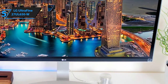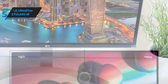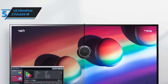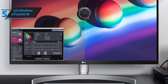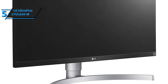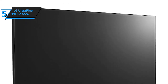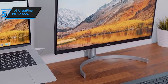The LG UltraFine 27 UL650W is a 4K Ultra HD 2160p resolution monitor that boasts a huge 27-inch IPS display, a three-side borderless design, and Radeon FreeSync technology. It operates at 60Hz and promises ultra-smooth performance. The monitor measures 24.1 by 9.1 by 22.3 inches and weighs approximately 13.7 pounds. It supports up to 3840 by 2160 pixel screen resolution.